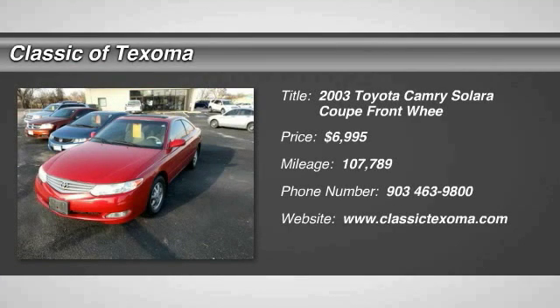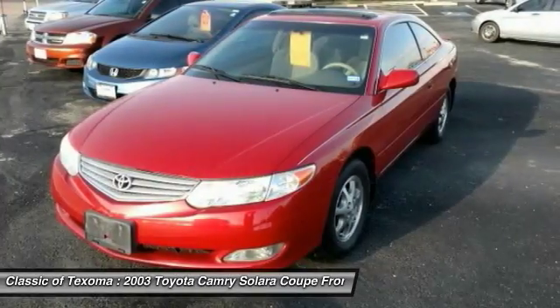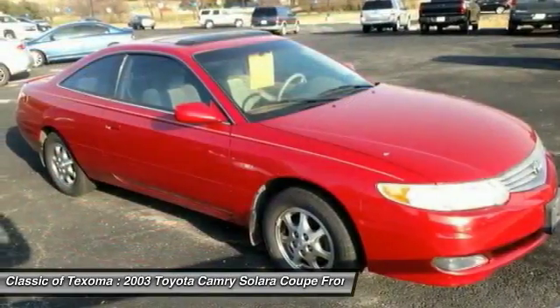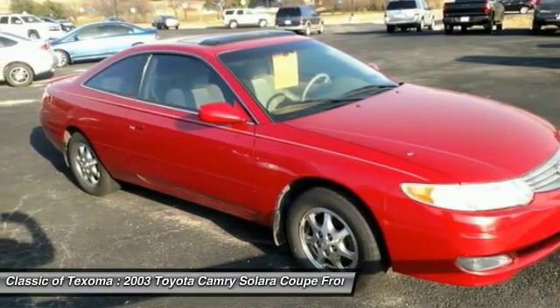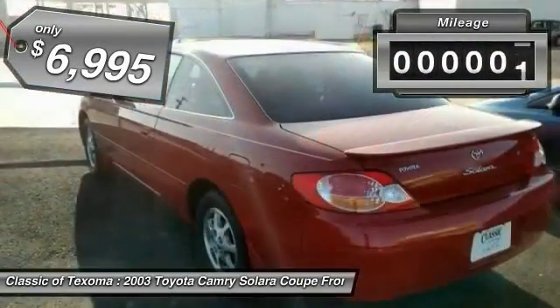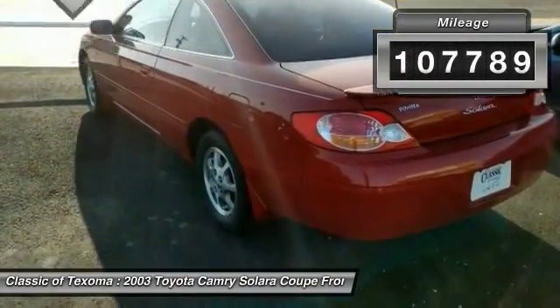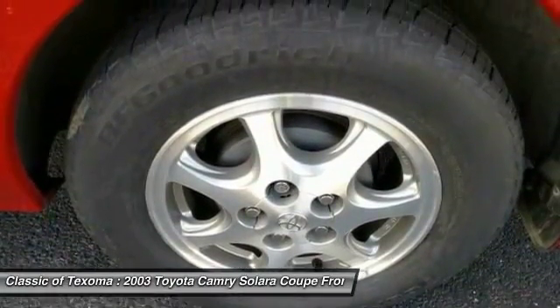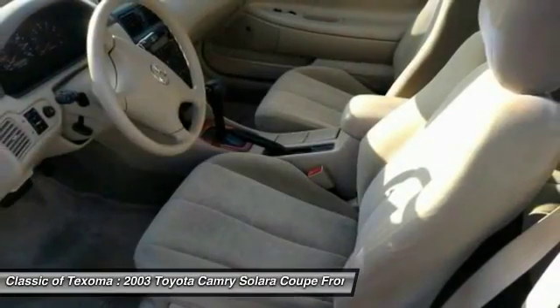The 2003 Camry Solara. The Toyota Camry Solara is the two-door coupe version of the standard Camry. This is a vehicle for people wanting the comfort and convenience of a sedan while retaining the young sporty feel of a two-door coupe, and is priced below $10,000. This vehicle has less than 110,000 miles. This beauty is sure to make you the talk of the neighborhood. So call or drop in for a test drive today.